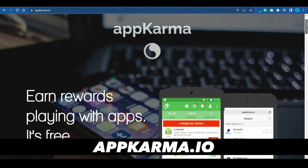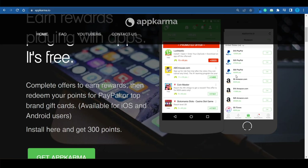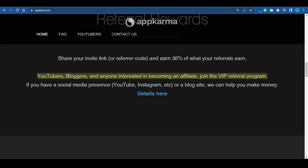Last but certainly not least, we've got appkarma.io, where you can start earning rewards by playing with apps. You get to test the newest apps before they're publicly released, submit your thoughts and opinions, and redeem your collected points for gift cards starting as low as $5. To give you a head start, they'll even give you a 300-point welcome gift just for installing the app.